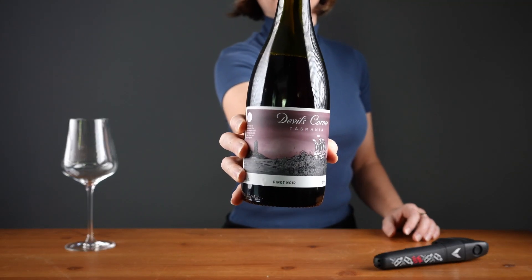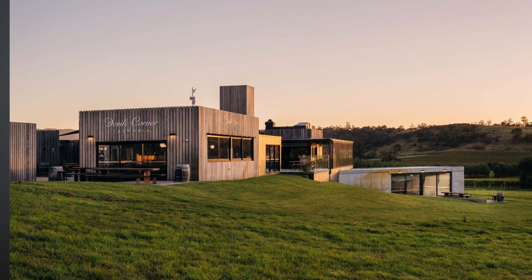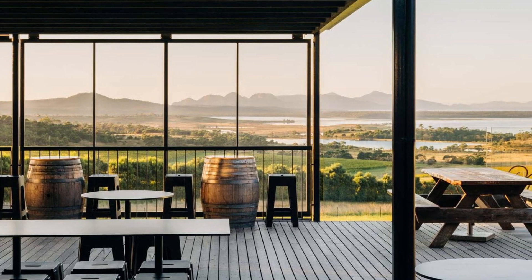This is Devil's Corner Pinot Noir from Tasmania. Devil's Corner Winery is just steps from the Tasman Sea, which is a really cold sea. Tasmania is one of the fastest up-and-comers in the wine world, given their ideal conditions for grapes like chardonnay and pinot noir — and they also make sparkling wine.